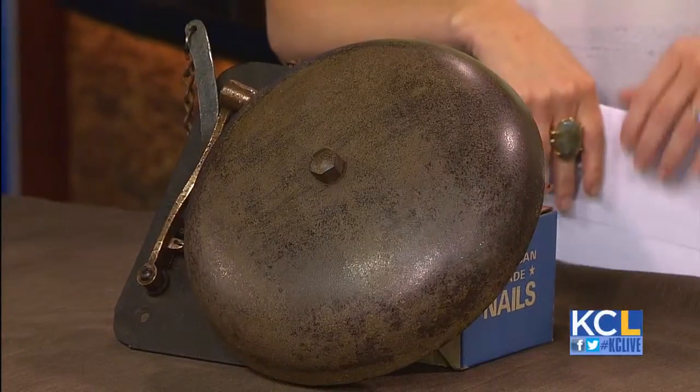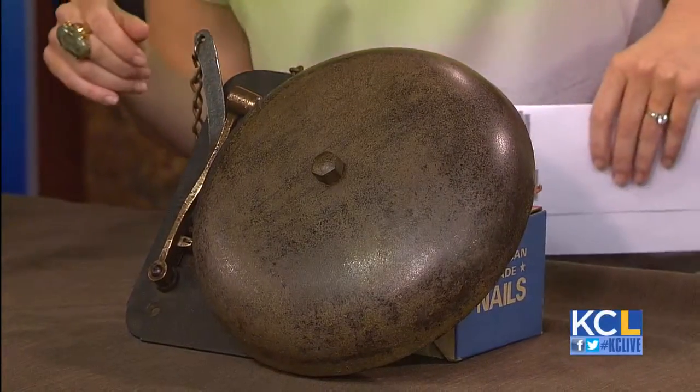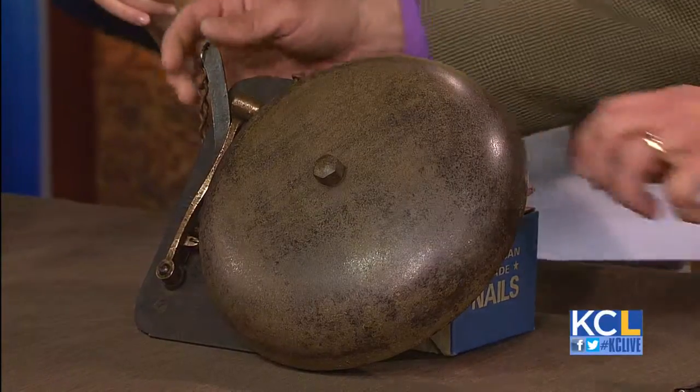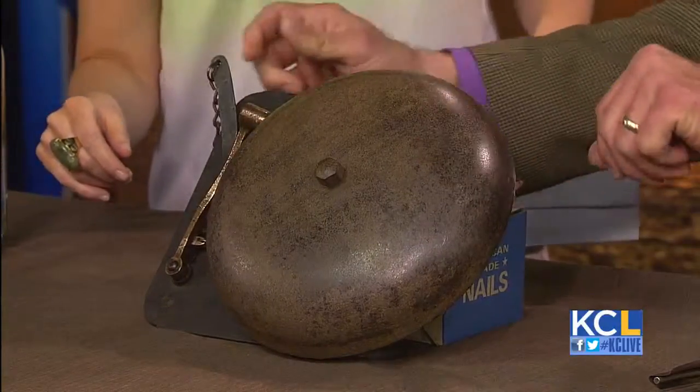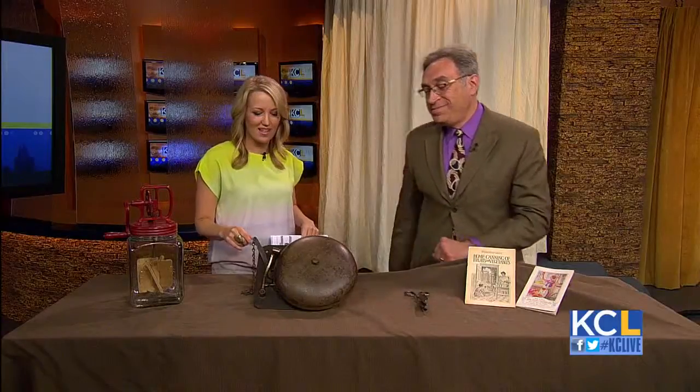Now we've got a bell here, and this is for when folks are being naughty, right? This is the bell that will go on the town jail in Shawnee. Do you want to ring it? It's got great acoustics. That's when it's like, go back to your cell — you're in trouble.